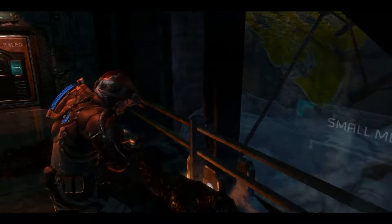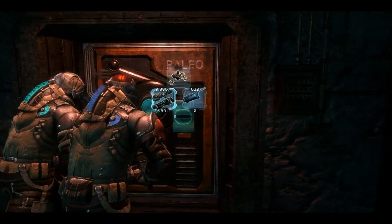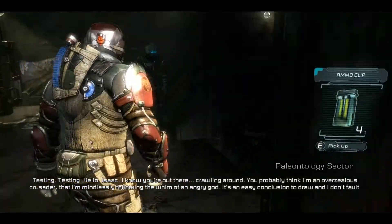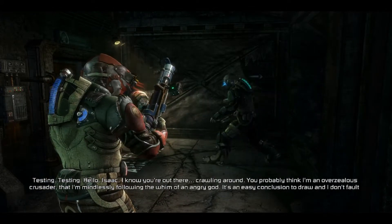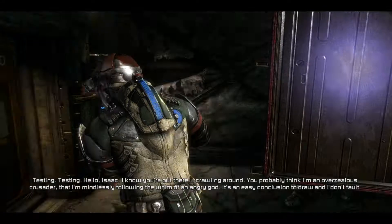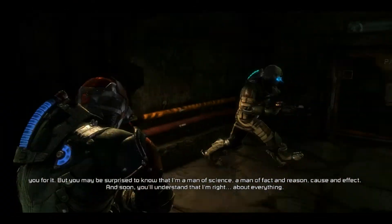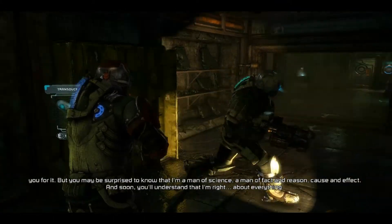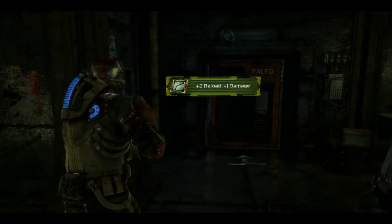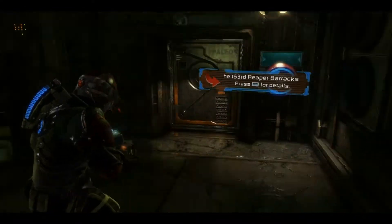I'm so glad I made the upgrades of this gun. Picking up all the loot. Inside. Hello, Isaac. I know you're out there, crawling around. You probably think I'm an unbezealous crusader — someone gave Elton John the mic. I'm an angry god. It's an easy conclusion to draw. And I don't fault you for it, but you may be surprised — I'm a man of science, a man of fact and reason, cause and effect. And soon you'll understand that I'm right, about everything. Your argument is invalid. Oh hey, I'll use this.